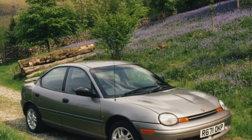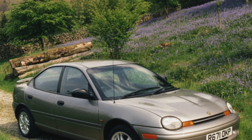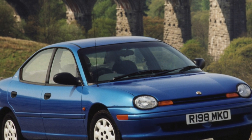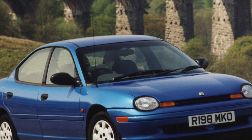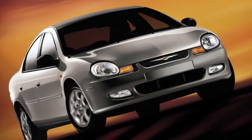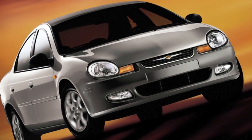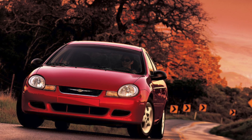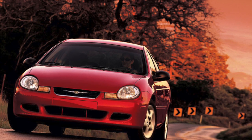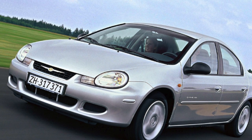Suspension parts last quite a long time — for example, silent blocks last at least 100,000 to 150,000 kilometers, and ball bearings 60,000 to 80,000 kilometers. However, if something breaks, it will be an expensive repair. Wheel bearings are only available complete with a hub, costing $180 to replace. The rear suspension silent blocks are changed only as an assembly with transverse levers; the spare part costs $68 per piece, and there are four of them in total.